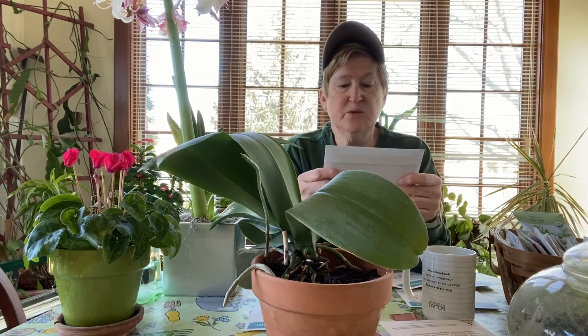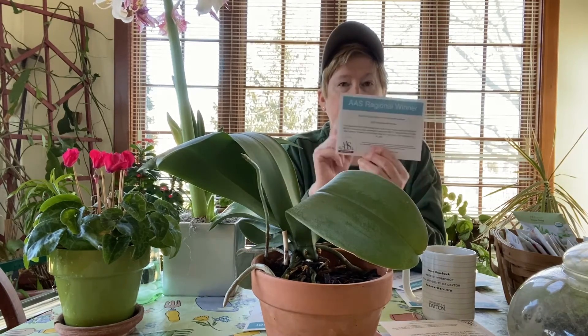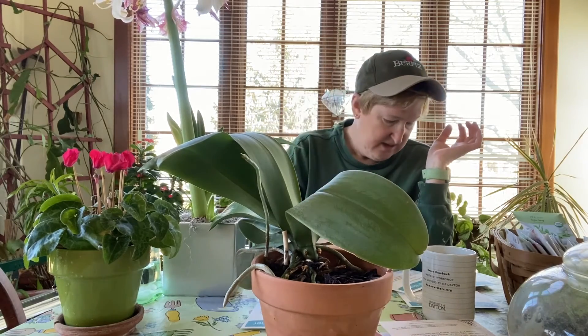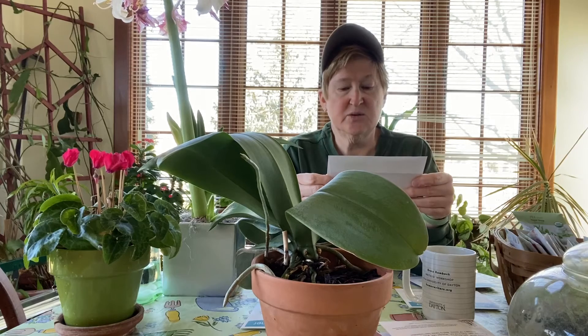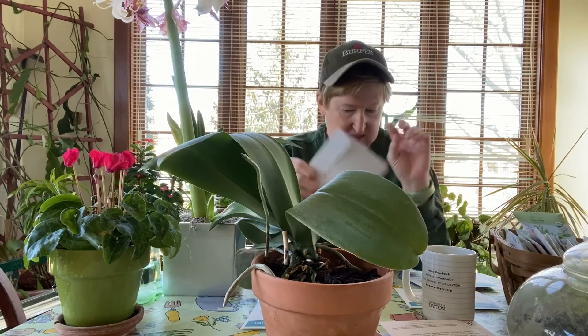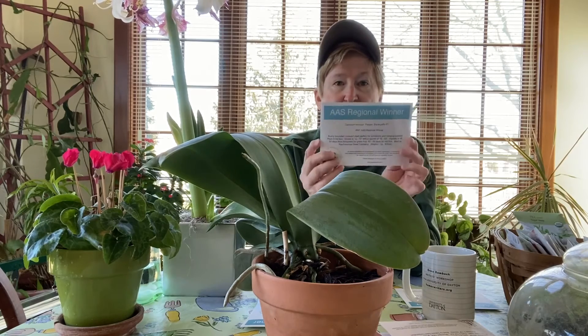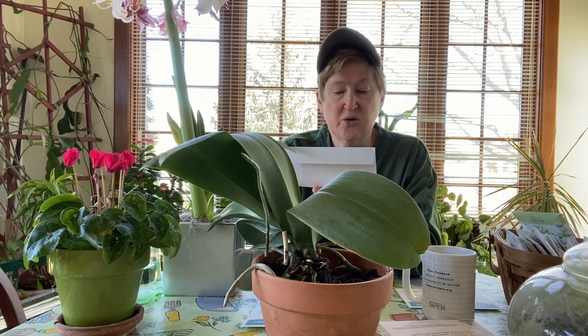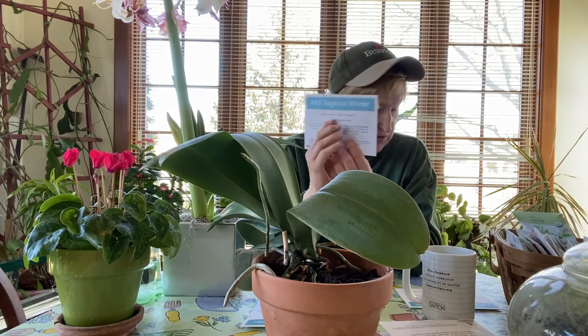Here's a Salvia Summer Jewel Lavender — I'll probably sow this inside because I like the idea of that. Here's a Petunia, a 2017 Winter Evening Scent Sensation. I might try those inside, plant those in another week or so. This is Potipino Pepper, which is good for containers — 2021 Regional Winter. I'm probably going to go ahead and sow some of those.